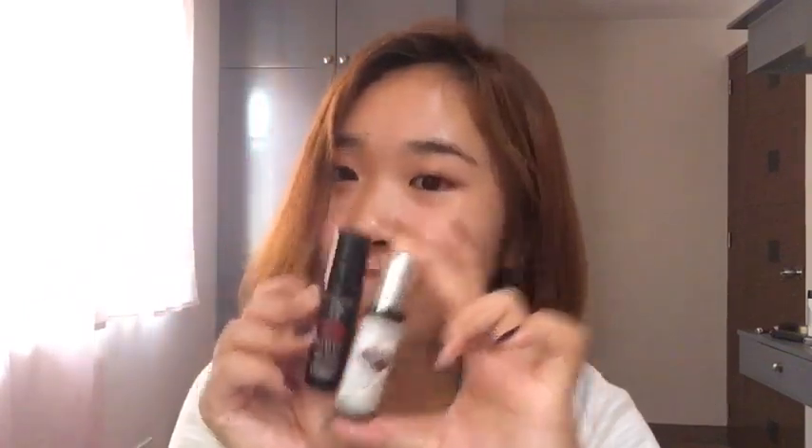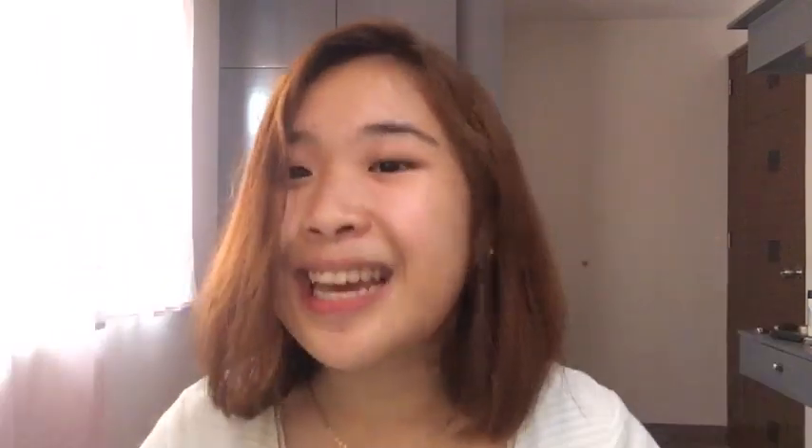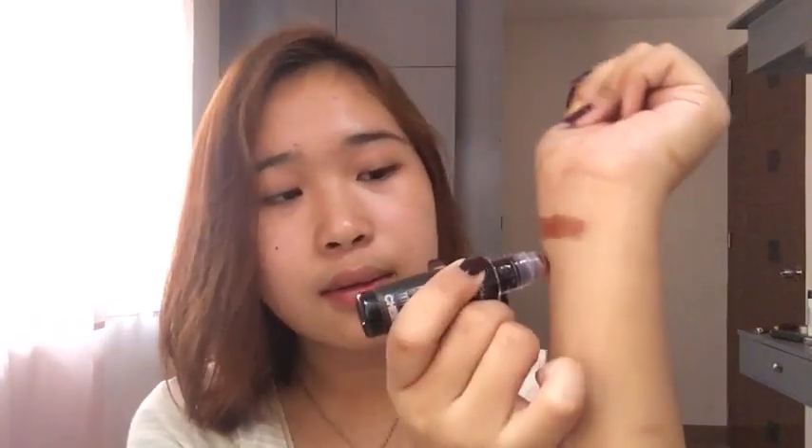Babo lang din kasi ito sa akin kaya in-order ko sila sa Shopee for 79 pesos. Itong dalawa — 79 pesos each lang. Let's try the shade Cherry. Eto yung swatch niya. Hindi siya yung super red na typical red na lip tint — may pagka-brown siya, medyo brown. Tapos pag natuyo siya sa lips, may pagka-maroon siya. So eto yung shade na Cherry from AT Organics — eto yung isa sa kanilang mga bestsellers.